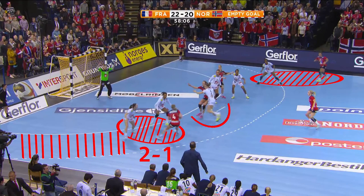After that, Norway's centre-back tries to win a 1-on-1 situation, but acts too close to France's well-organised defence. The right number 2 defender wins the ball by cleverly provoking an offensive foul.